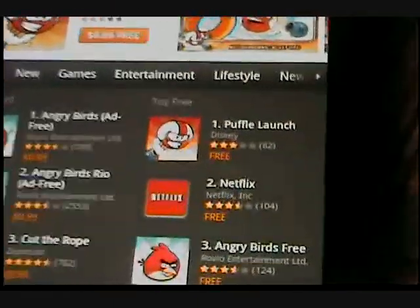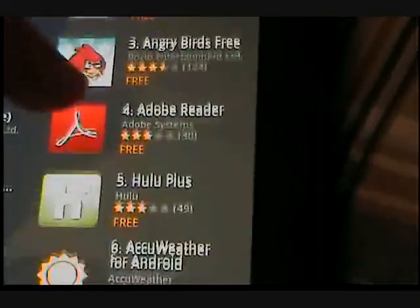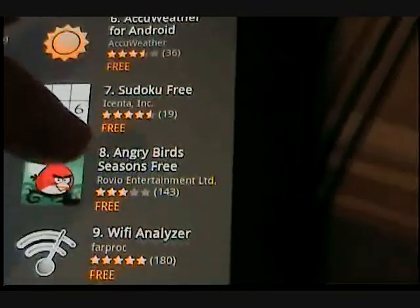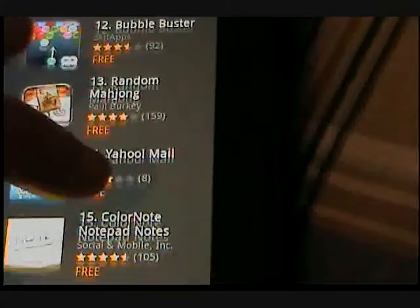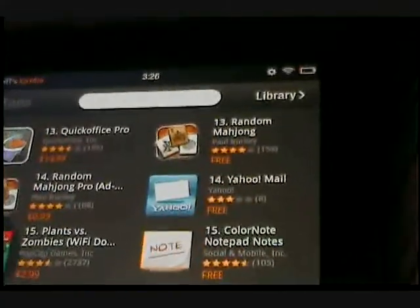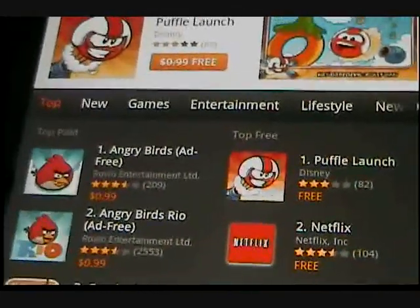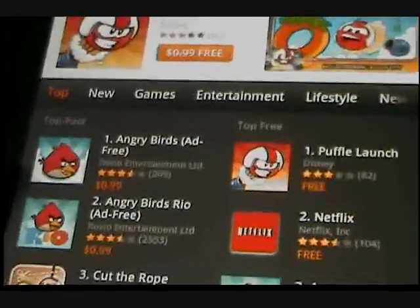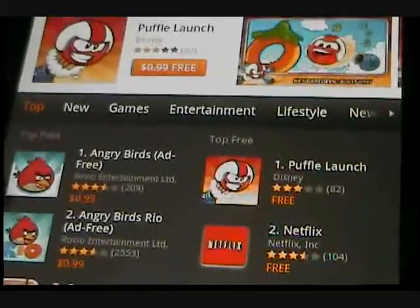Let's go to the store. Here's how they have it set up — you have the top free apps right here: MapQuest, Bubble Buster, Yahoo Mail, Solitaire. And then over here you have top paid. Similar to how Android has its market — top paid, top free. Not as cool, not as clean looking, but it gets the job done. It's very simple.